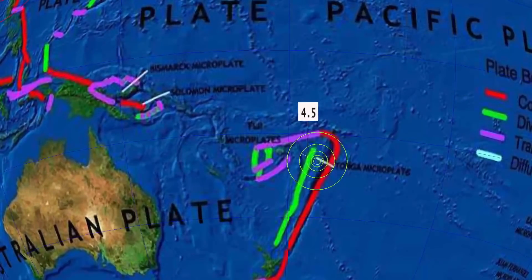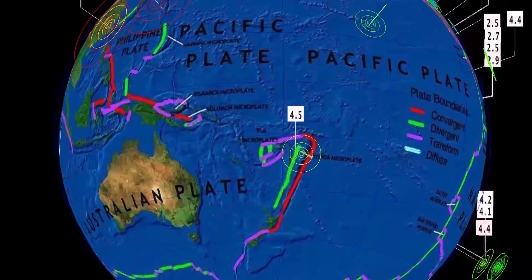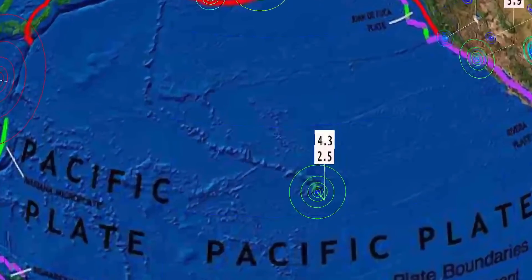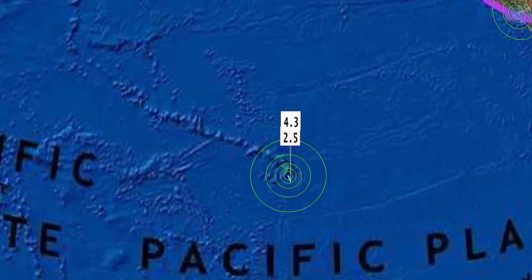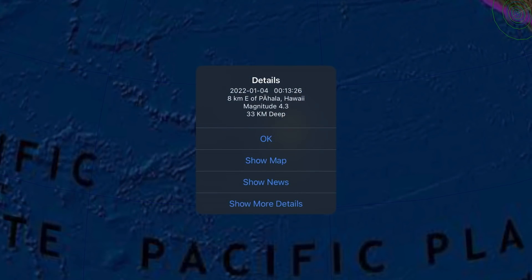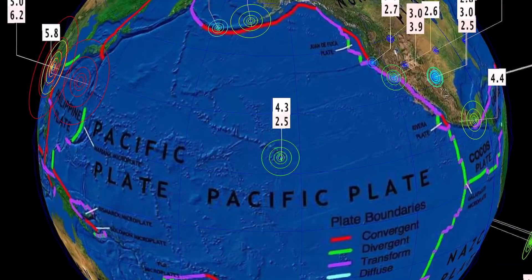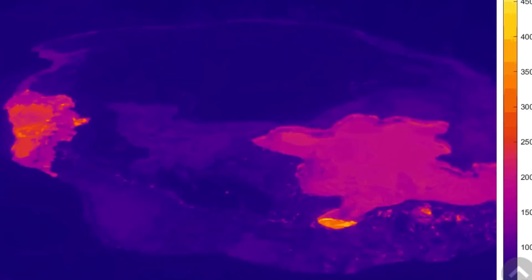Our deepest earthquake to report today is in the Fiji region — a 4.5 at 511 kilometer depth. Over Hawaii today, a notable 4.3 earthquake was reported in Pahala, in the Hawaii Volcanoes National Park, 4.3 reported there — a sizable earthquake. Having a quick look at the caldera for Kilauea right now, you can see it has drained what was filled up in those lakes.